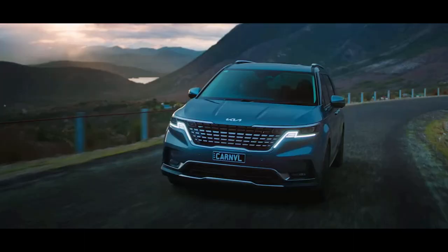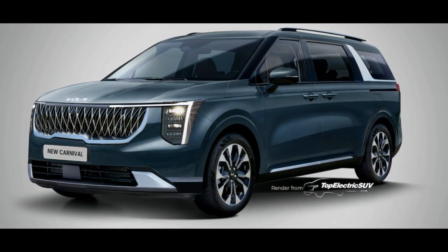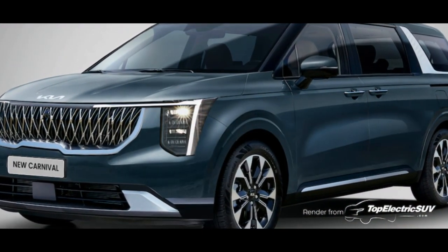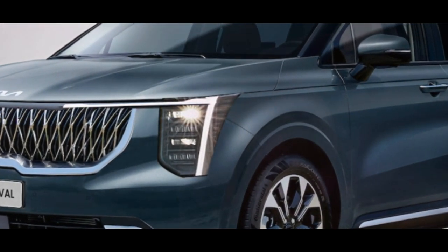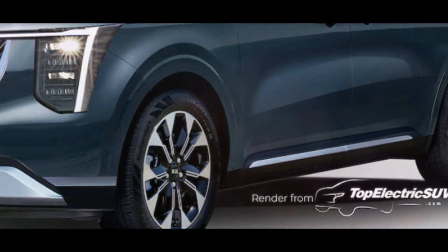Kia is planning to update its 4th generation Carnival minivan this year with a new look. The refreshed model will include an SUV-inspired design with a taller radiator grille, vertical headlamps, and XL-size LED daytime running lights. The new model will also have a refreshed bumper and 19-inch two-tone wheels.